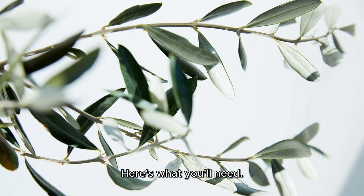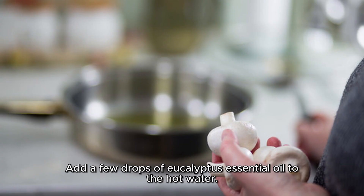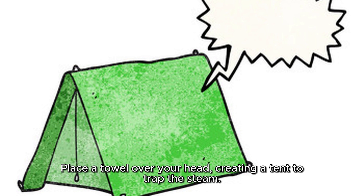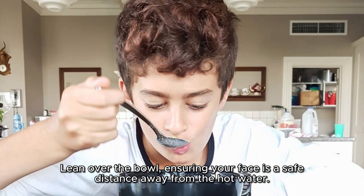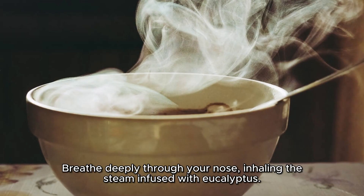Here's what you'll need. Boil a pot of water and transfer it to a heat-safe bowl. Add a few drops of eucalyptus essential oil to the hot water. Place a towel over your head, creating a tent to trap the steam. Lean over the bowl, ensuring your face is a safe distance away from the hot water. Breathe deeply through your nose, inhaling the steam infused with eucalyptus.